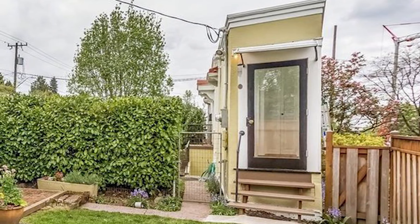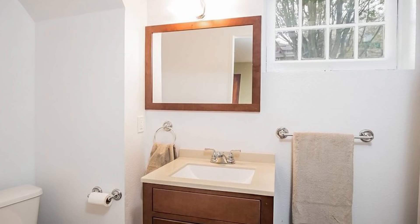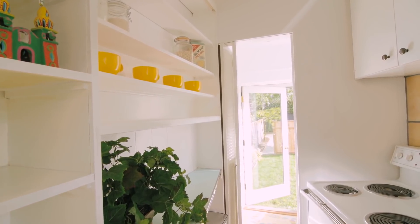However, it's incredibly narrow throughout, with just enough room for a foyer, living room, kitchen, bathroom, and master bedroom. Regardless of whether the rumors behind this home hold any truth, it's become one of the most famous tiny homes on the market.